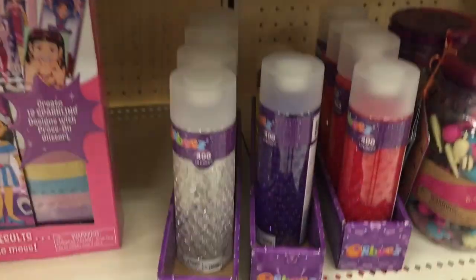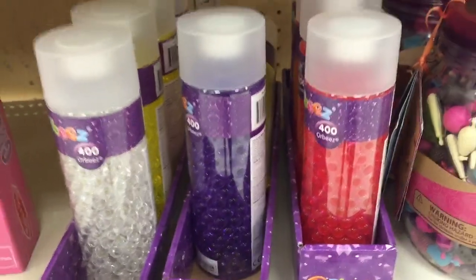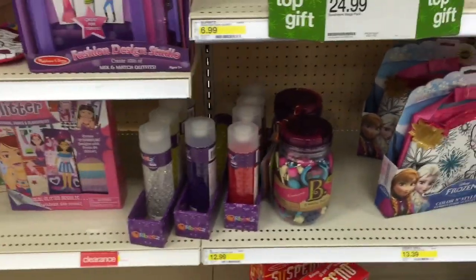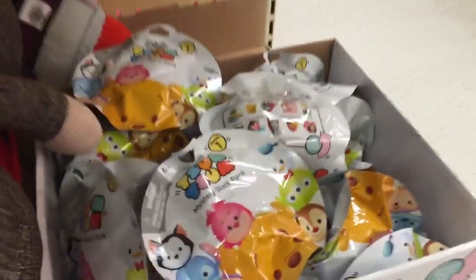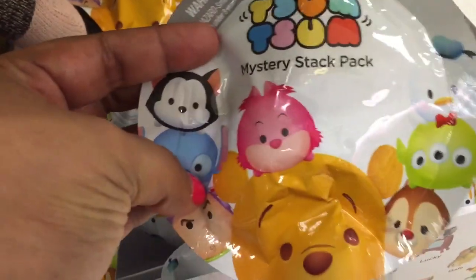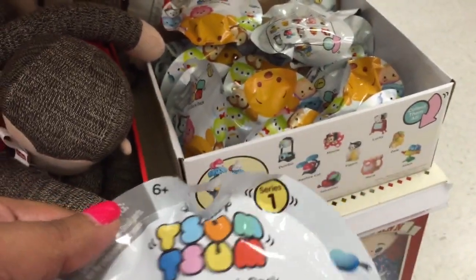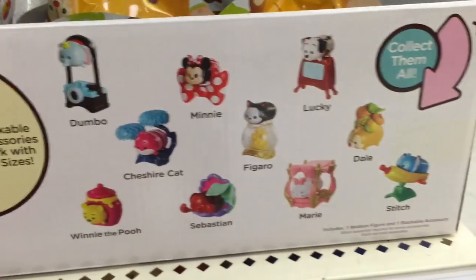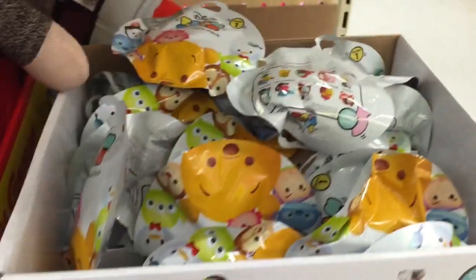They got Orbeez in a jar. That's the only Orbeez they have though. Found them — some blind bags. I'm getting these. It doesn't say how much they are. All right, I'm still grabbing them. Is this what you can get? This is what you can get. I'm grabbing some of these. Yay.